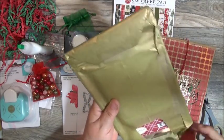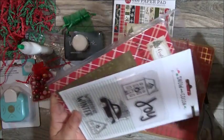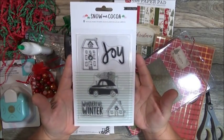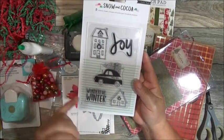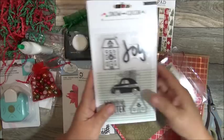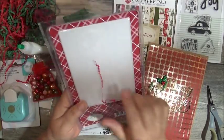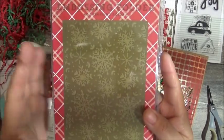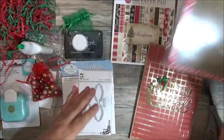Let's see what's in this one — something else by Carta Bella. Snow and Cocoa by Carta Bella. One of these is a Snow and Cocoa stamp set with the little car with the tree, 'joy,' 'Wonderful Winter,' and two different houses. So Tanya loves stamps. And a snowflake embossing folder — I love, love, love embossing folders. This is going to be the best view I can get of it. An embossing folder.